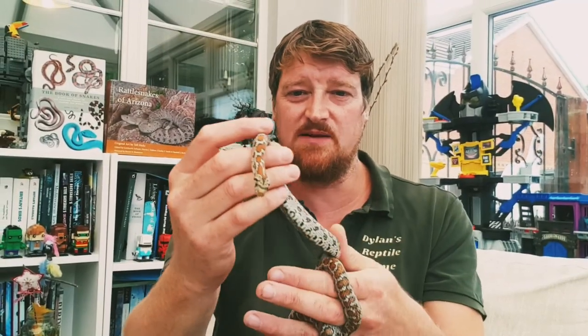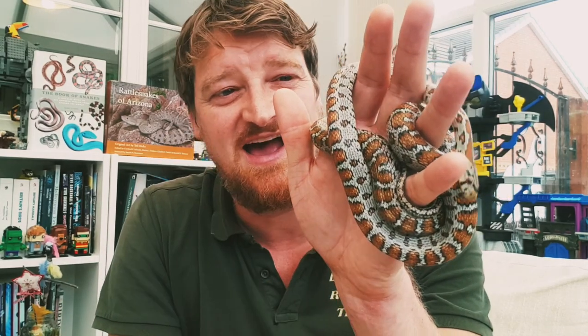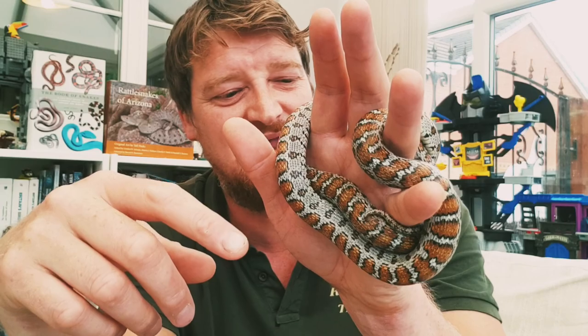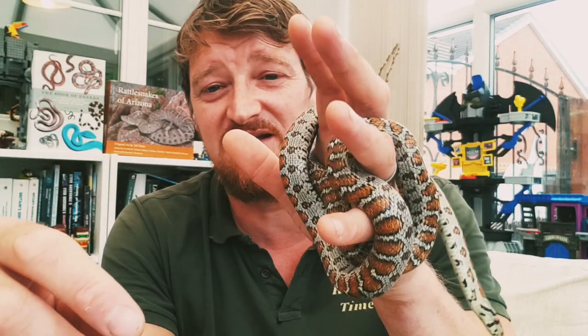So this is the leopard snake. It's arguably the most beautiful snake in Europe. Some people might disagree, but you can't deny they look stunning with those orange blotches with a black outline on a silvery grey-black ground. They're obviously called leopard snakes because the blotches look like the spots on leopards.